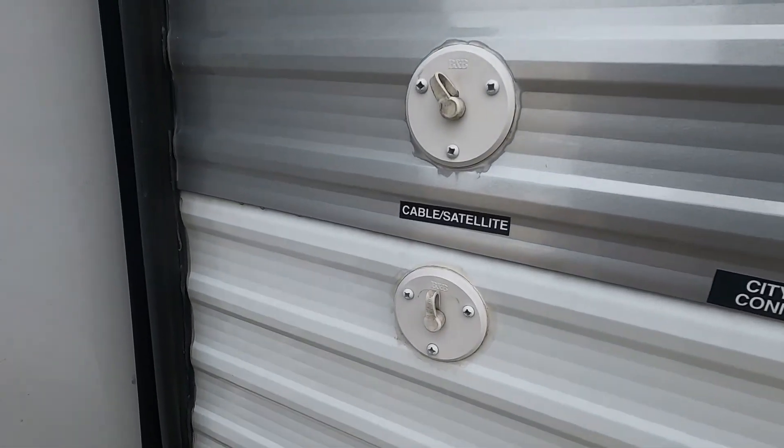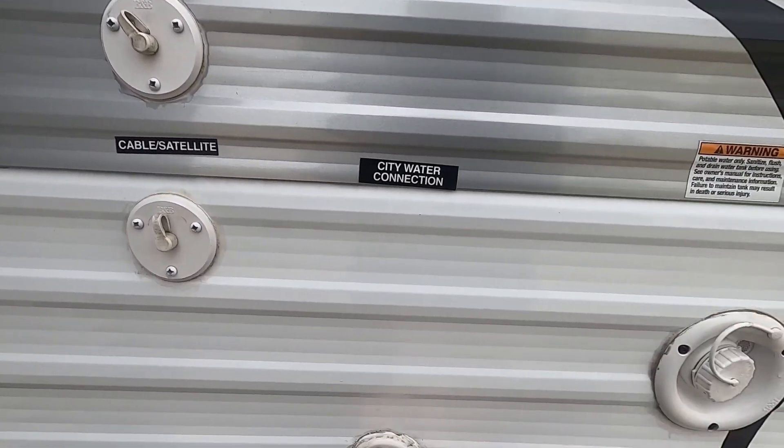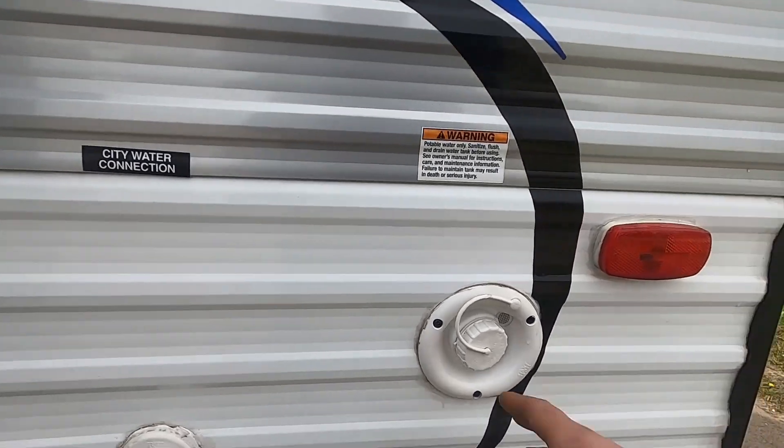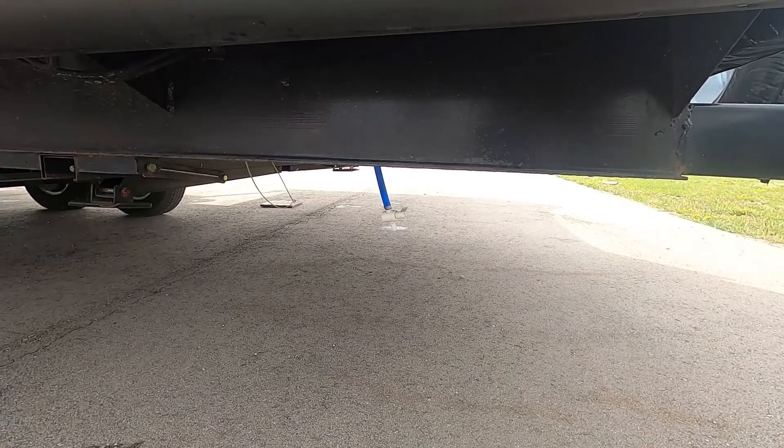Cable and satellite inlet here, and two more — another cable on top, satellite on the bottom. Here's your city water connection. Here's your potable fill for your fresh water tank, and the drain directly below.